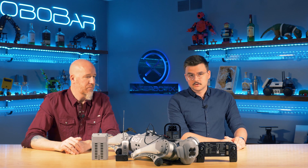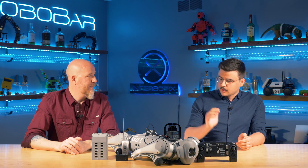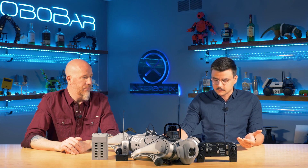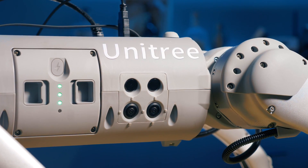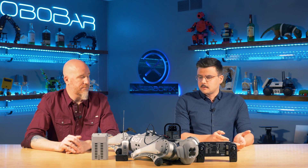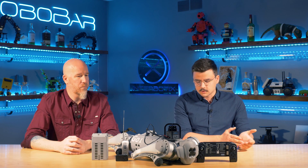This Unitree GO-1 EDU is just chock full of sensors. You have foot force sensors for measuring the impact force whenever it makes contact with the ground. You have a suite of stereo depth cameras surrounding the robot — one here, one here, one here, and then one on the bottom. It also has a microphone and a speaker in case you want to do any long-range communication with it.